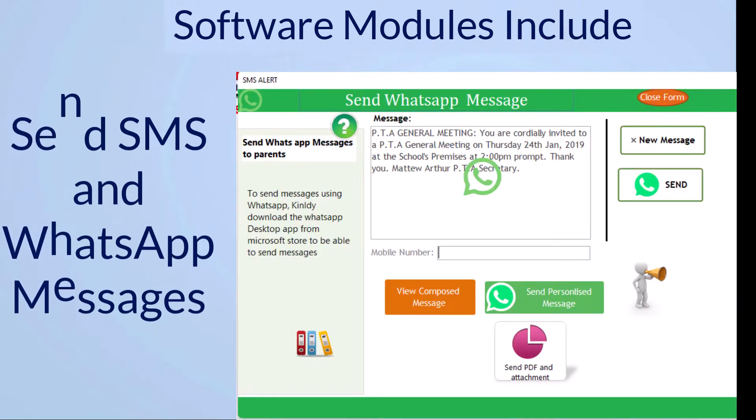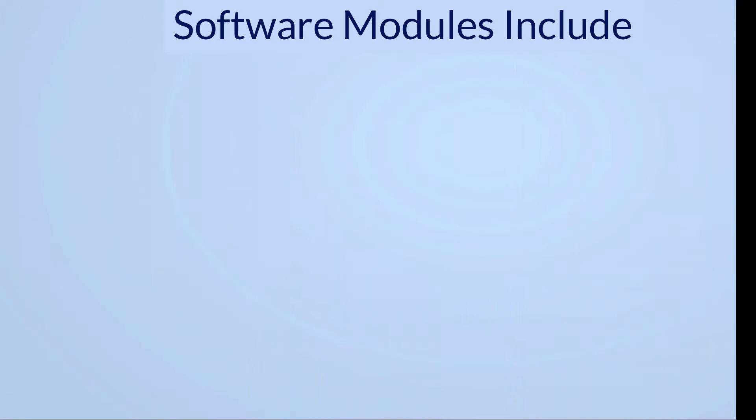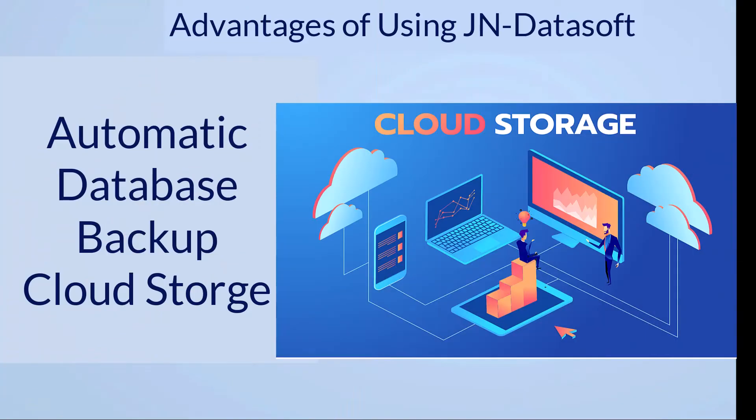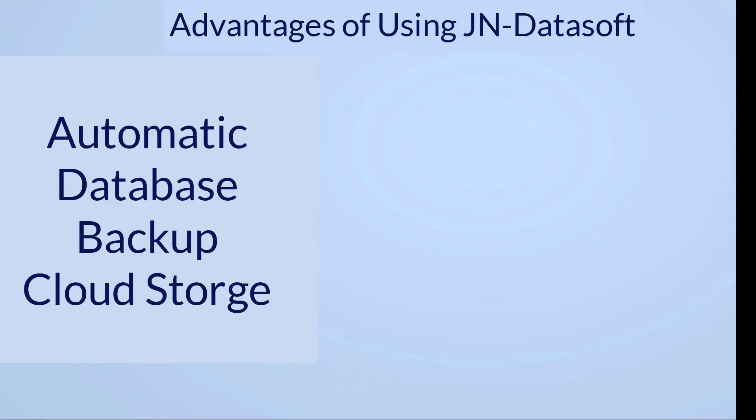Send SMS and WhatsApp notification alerts to parents in real-time. Advantages of using JN Datasoft: 1. Your software's data is not lost when your PC crashes, burns, or is stolen. Your data is 100% protected and safe, since there is an automatic backup for all your data.